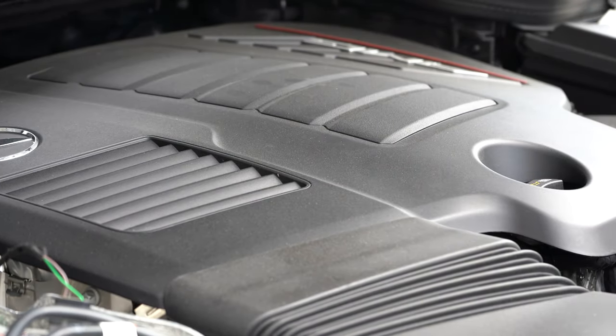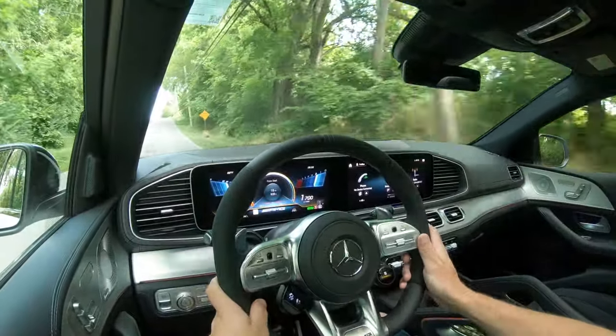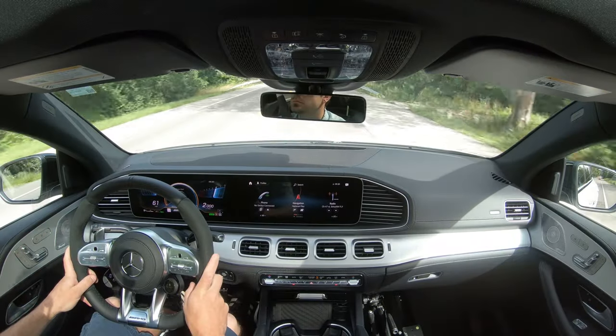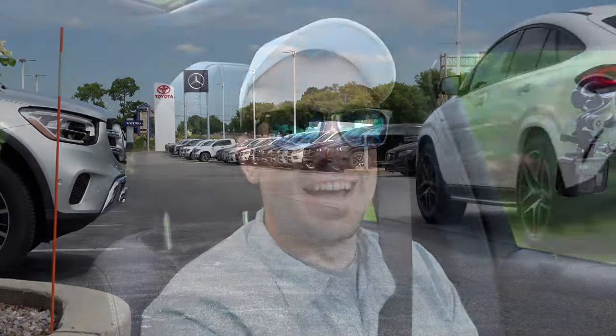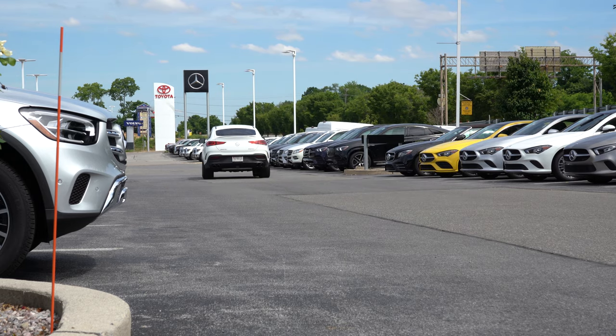Part of that is because of the EQ Boost — it gives you instant torque essentially when you first hit the gas. A lot of cars without that hybrid system with just a turbocharged inline-six are not going to get that instant acceleration like you do in the GLE here. That was fun. Braking is equally important, so let's get to that next.